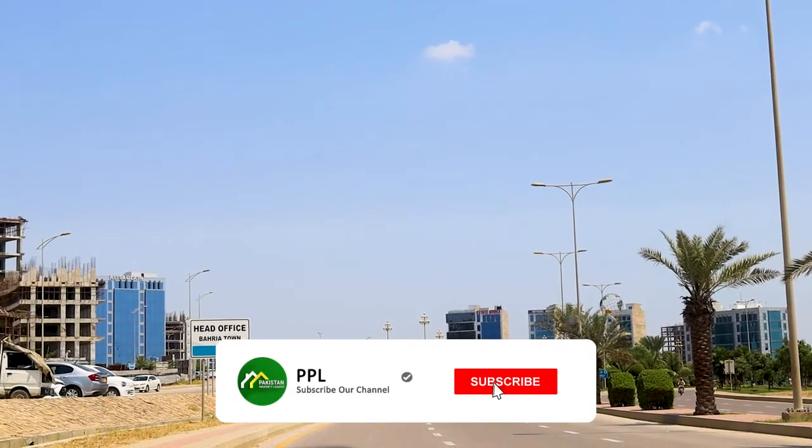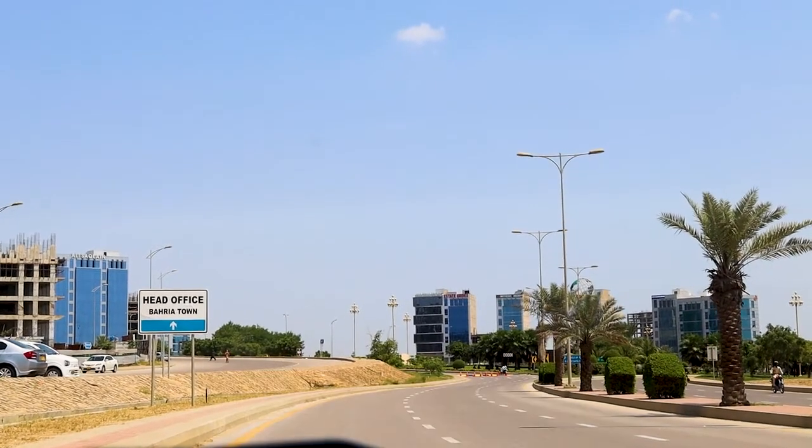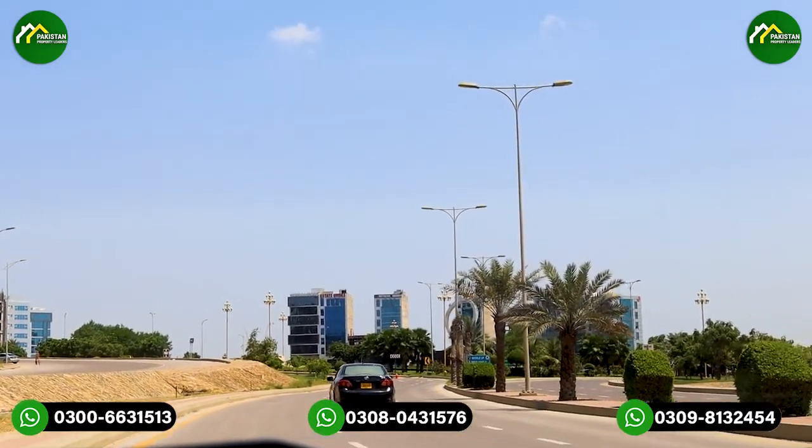Asalaamu alaykum Pakistan Property Leaders. I am Bahir, and today we are present in Precinct 3 and 4 in Avenue 4 location. At this time we are going to go to Malik Square.